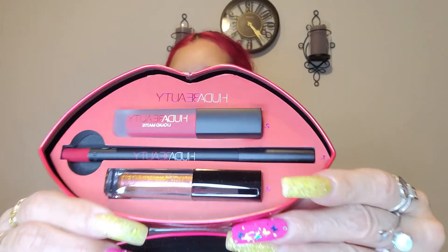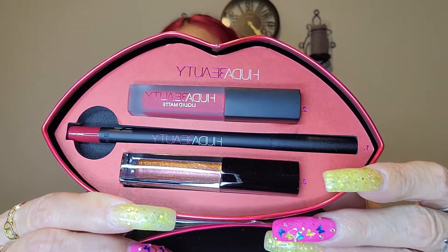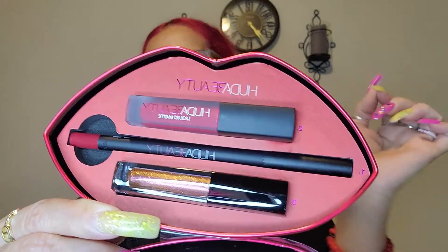This is a set — it says a set of lip liner, mini lipstick, and mini gloss. Look how pretty, guys! Look how stunning this is. I want to test these out and see how it works and how it performs.